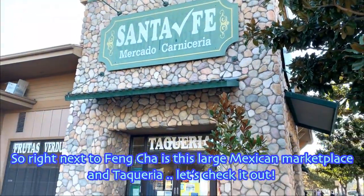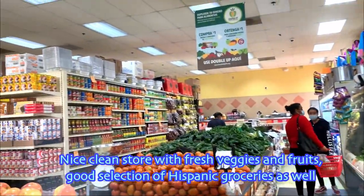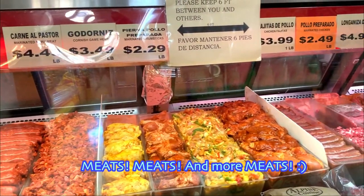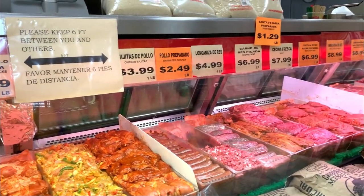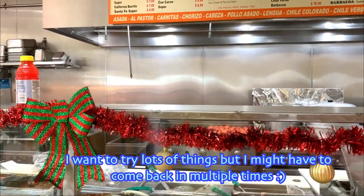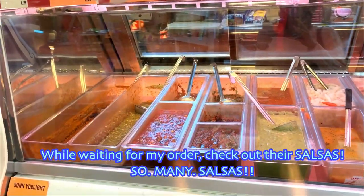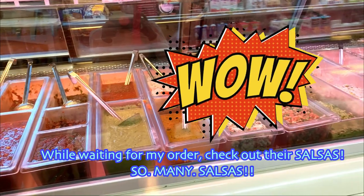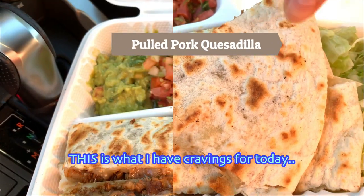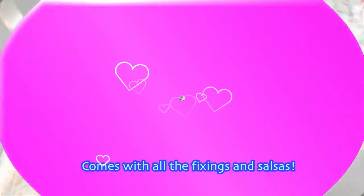So right next to Feng Cha is a large Mexican marketplace and taqueria — let's check it out. Nice clean store with fresh veggies and fruits, and a good selection of Hispanic groceries as well. Meats, meats and more meats. And this is the taqueria section where they have a full menu of everything you could ever want. I want to try lots of things but might have to come back multiple times. While waiting for my order, check out their salsas — so many salsas. This is what I have cravings for today: juicy pulled pork and cheese between warm and slightly crispy tortillas, comes with all the fixings and salsas.